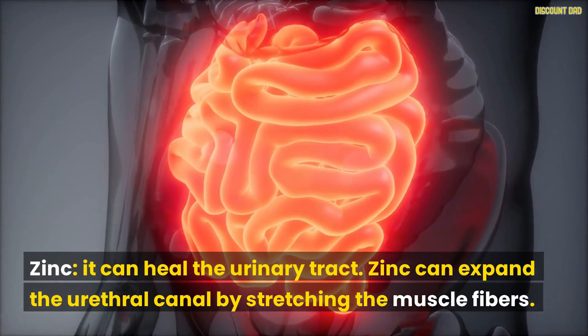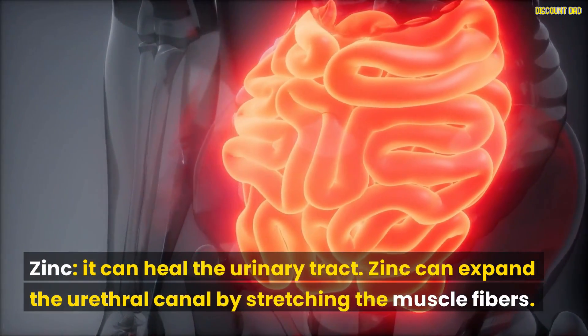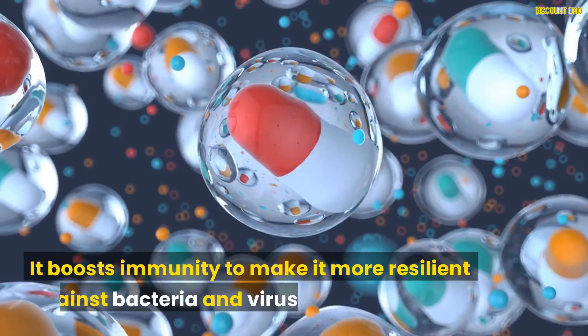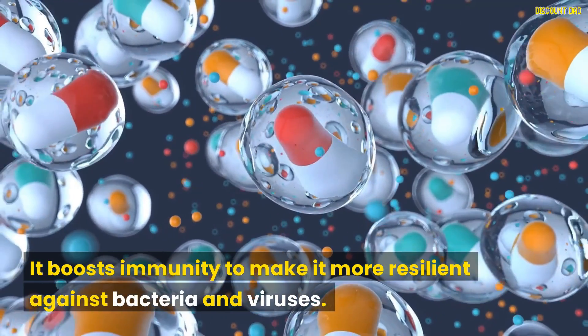Zinc can heal the urinary tract and expand the urethral canal by stretching the muscle fibers. It also boosts immunity to make it more resilient against bacteria and viruses.